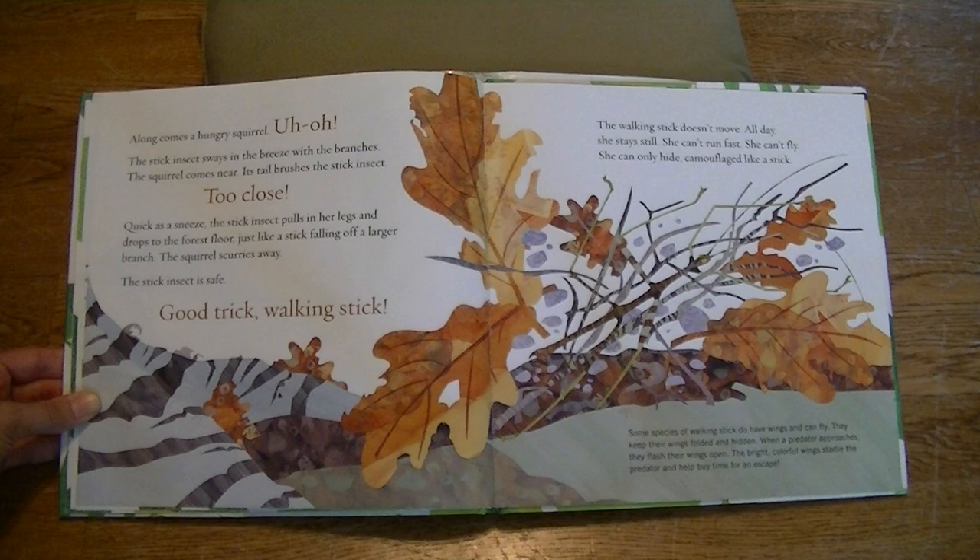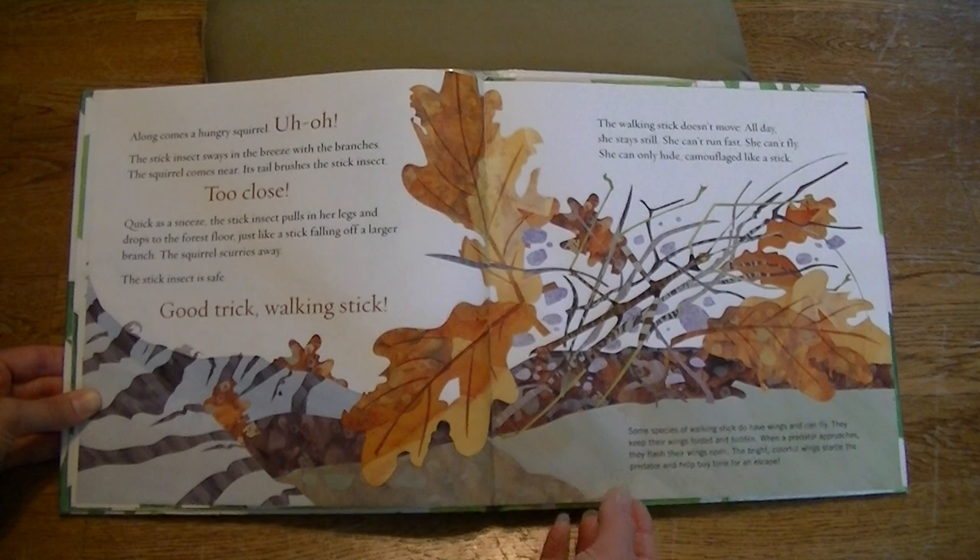The walking stick doesn't move. All day, she stays still. She can't run fast. She can't fly. She can only hide, camouflaged like a stick. Some species of walking sticks do have wings and can fly. They keep their wings folded and hidden. When a predator approaches, they flash their wings open. The bright colorful wings startle the predator and help buy time for an escape.